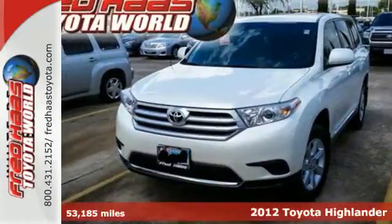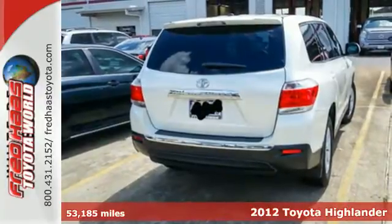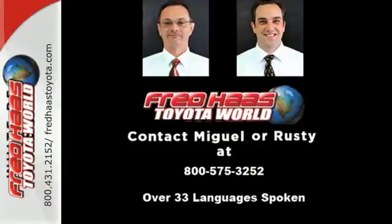Here's a 2012 Toyota Highlander. In this SUV you'll get things done safely and easily. It comes with cruise control, dual zone air conditioning, and plenty of passenger and cargo room.